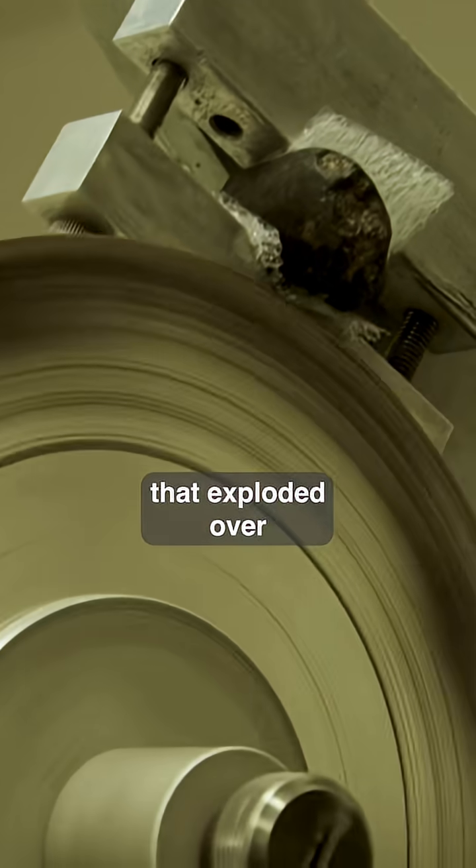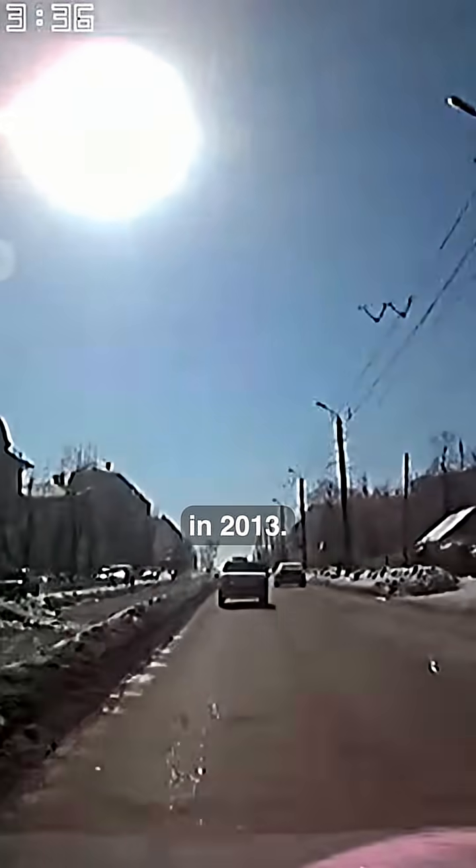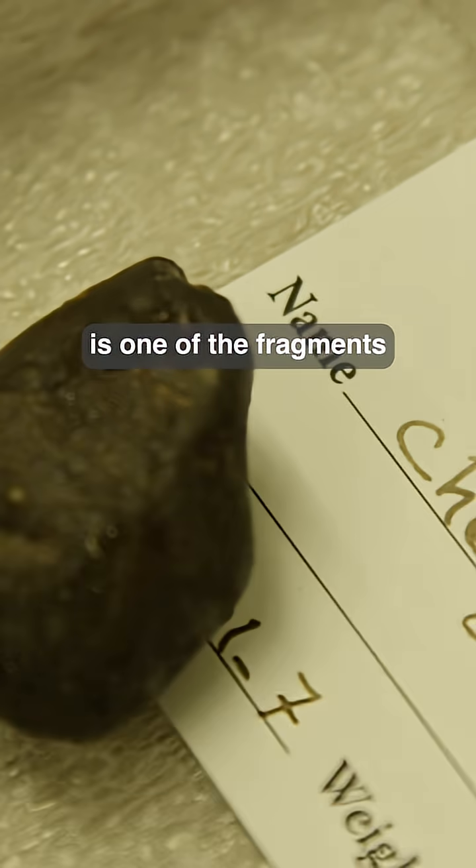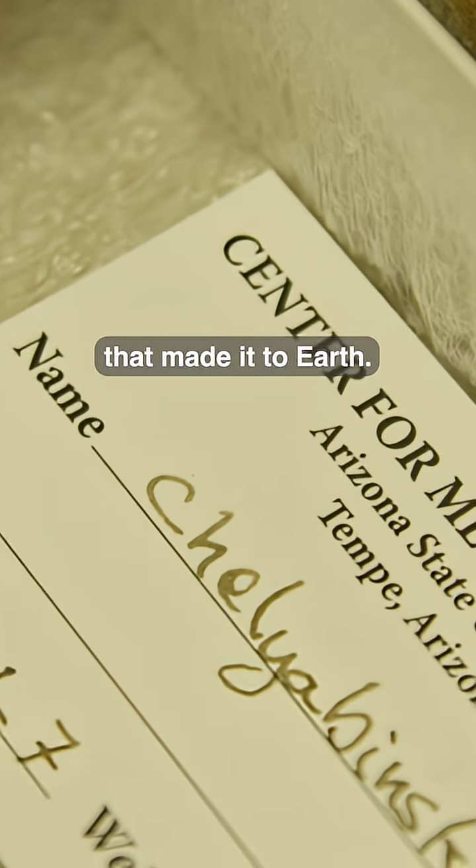We're going to slice open a meteorite that exploded over Chelyabinsk, Russia in 2013. It created a blast brighter than the sun, and this is one of the fragments that made it to Earth.